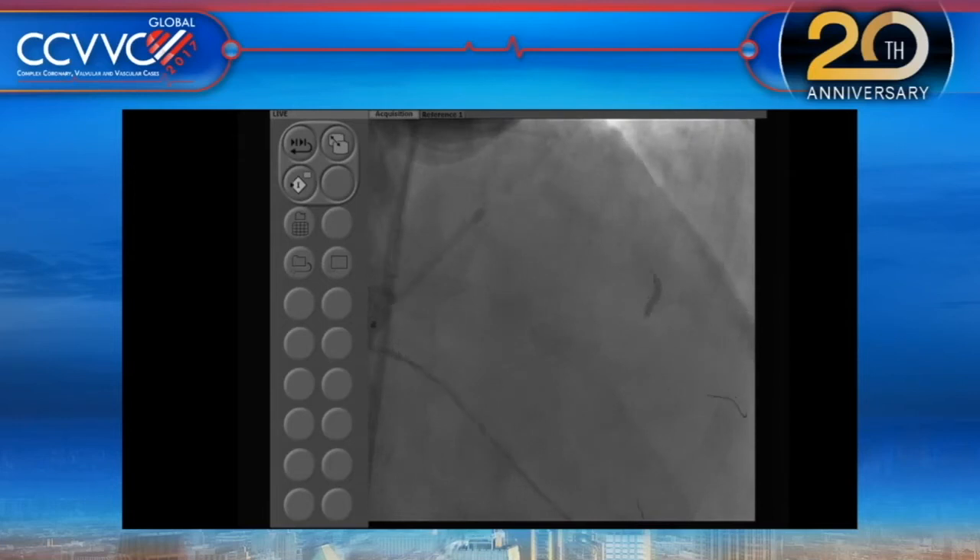It sounds like even a cutting balloon might not navigate this turn. Maybe an angiosculpt with a slightly better profile could be tried — a 2.5 angiosculpt. One operator thinks the vessel may now be ready for the stent, but another is still getting significant resistance. The balloon is now in with low profile. Regarding the chocolate balloon, we used it quite a bit previously, but felt it wasn't satisfactory for debulking — more useful as a stand-alone balloon strategy. We still have a 2.5 chocolate available.